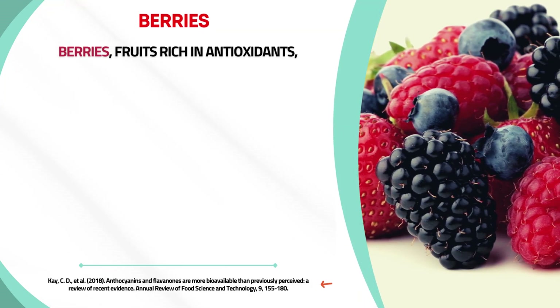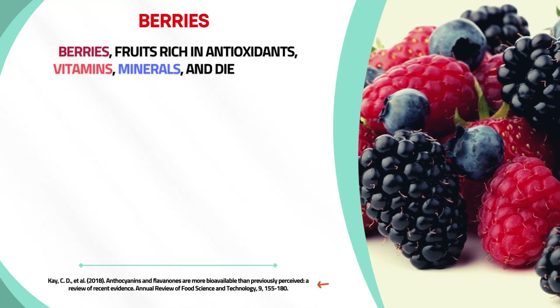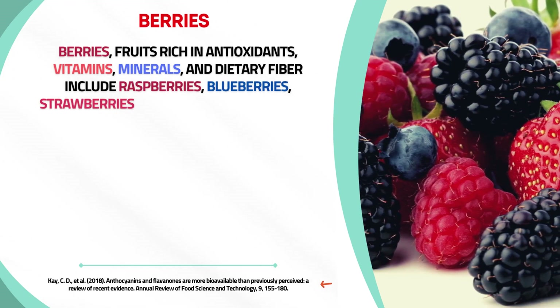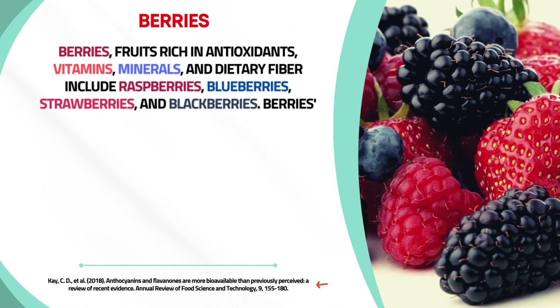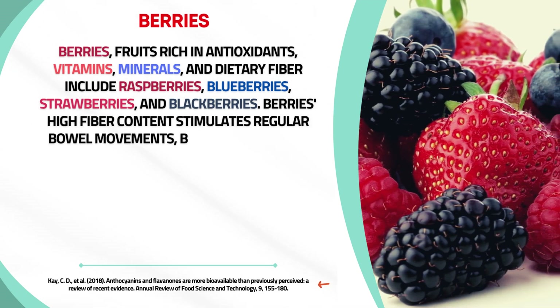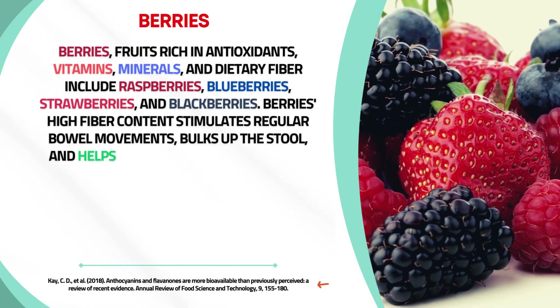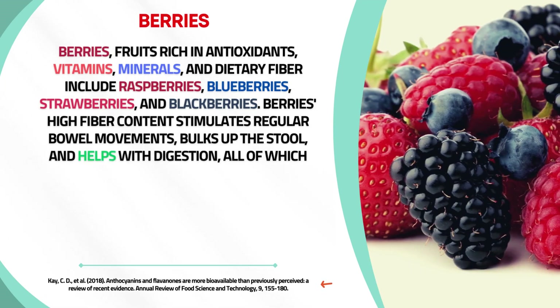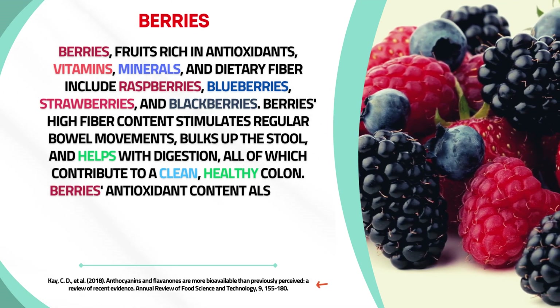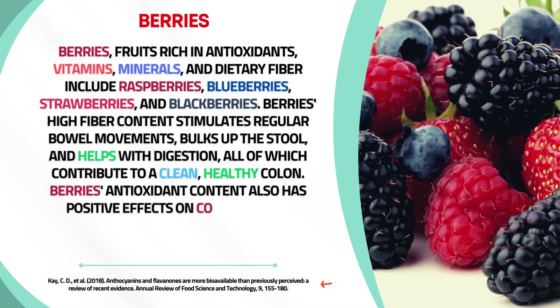Berries — including raspberries, blueberries, strawberries, and blackberries — are rich in antioxidants, vitamins, minerals, and dietary fiber. Their high fiber content stimulates regular bowel movements, bulks up the stool, and aids digestion, all of which contribute to a clean, healthy colon. Berries' antioxidant content also has positive effects on colon health.